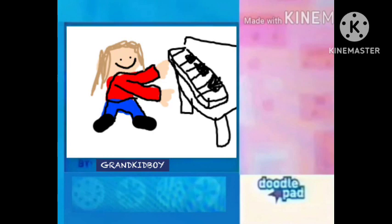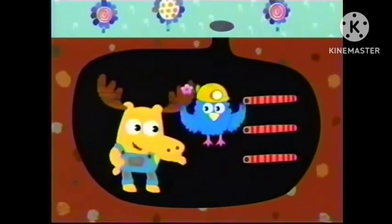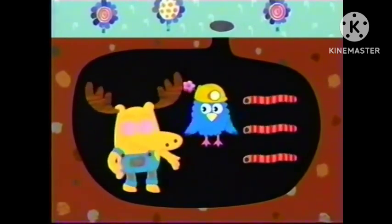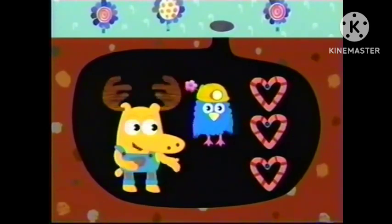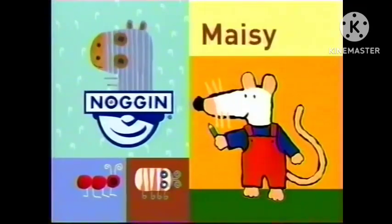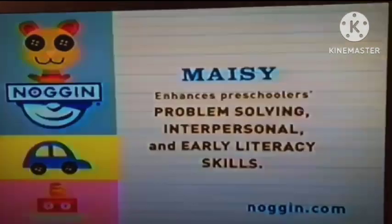All this month, Noggin is celebrating. Your preschooler can make more masterpieces with the doodle pad at Noggin.com. Be sure to say thank you to our sensational subterranean chums here for making all those great shapes. Looks like they have some more shapes in mind. Maisie is next. Maisie enhances preschoolers' problem solving with early literacy skills.